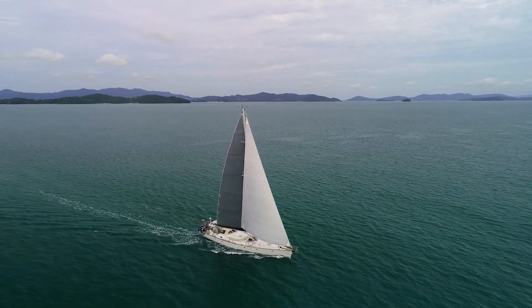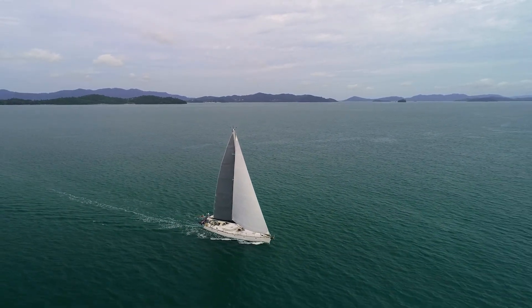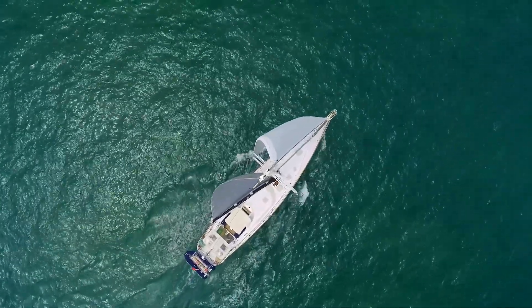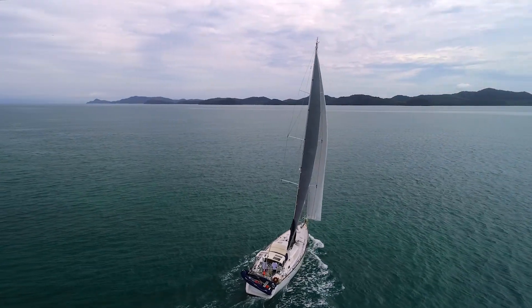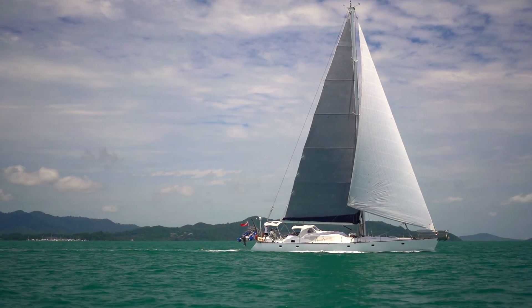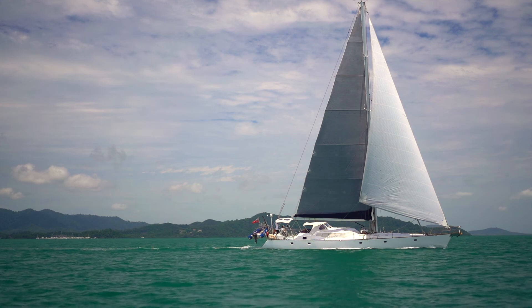To many of us, sailing nirvana would be a yacht that's easy to sail short-handed, performs well in light and heavy airs, and is super fun to sail. Robust, easy to maintain, well set out, non-complicated systems, already refitted and ready to sail. Does this sound too good to be true? We're on board Melian, the Adams 21m sailing yacht, which fits this description.